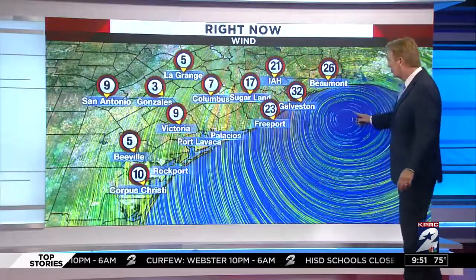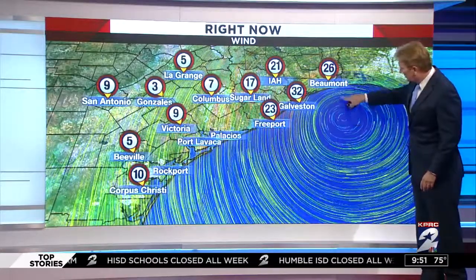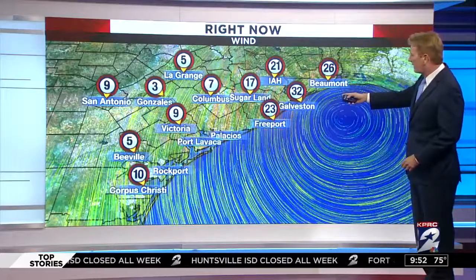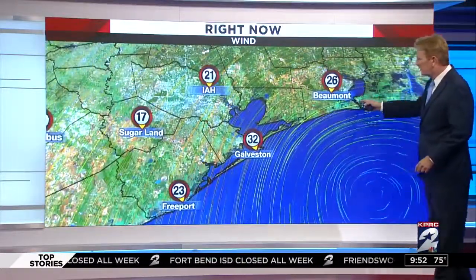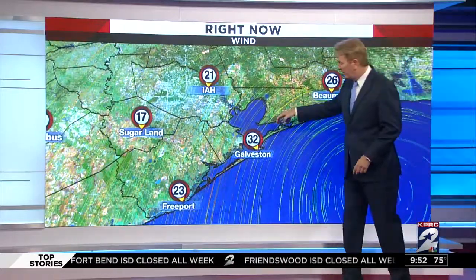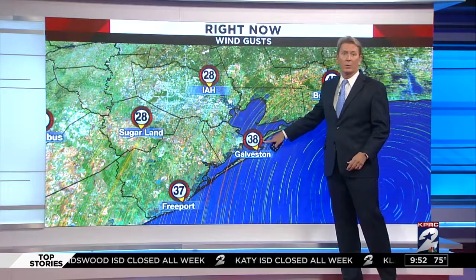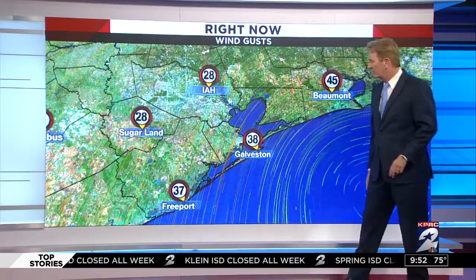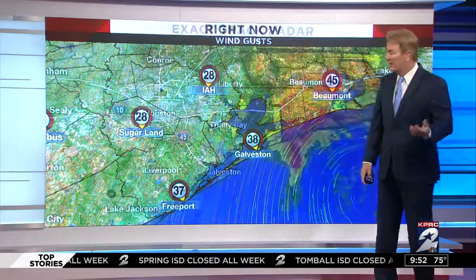The wind's still an issue. You can see there's the center right there — there's Sabine. Winds: 32 in Galveston, 23 in Freeport, Intercontinental 17, 26 in Beaumont. Still a pretty stout wind, so be careful. At least the gusts have come down — they were in the 50-mile-an-hour range, now a little below 39, which is the tropical storm force level. So 38, 37 — it's still windy, that's for sure.